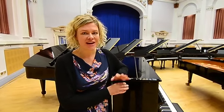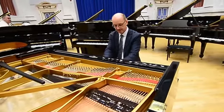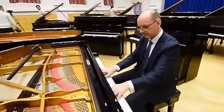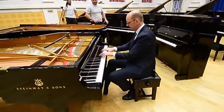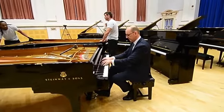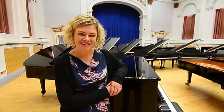I'm Dr Karen Berland, I'm Head of the School of Music at the University of Leeds and we're currently in the lovely Clothworkers Centenary Concert Hall. Today we are very excited to be welcoming our new Steinway pianos into the school so that we're becoming an All-Steinway School.